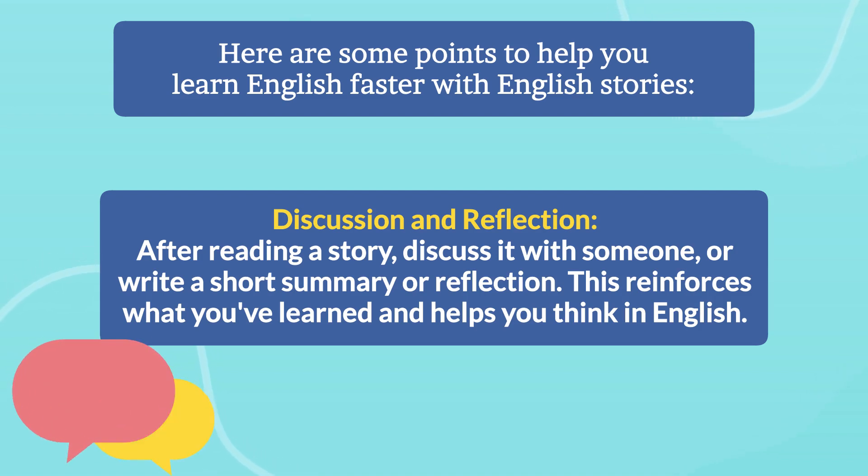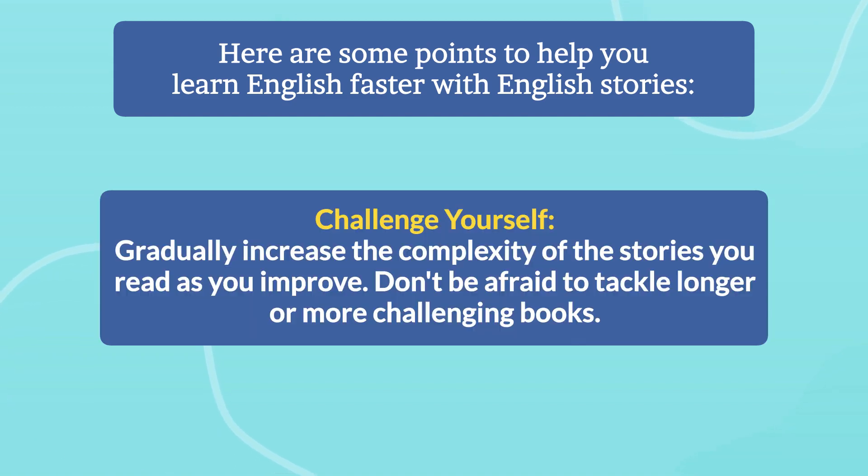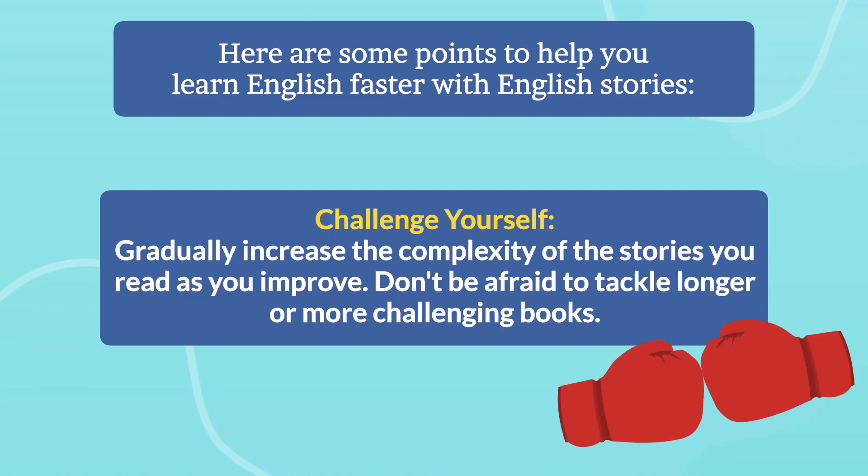Discussion and reflection — after reading a story, discuss it with someone or write a short summary or reflection. This reinforces what you've learned and helps you think in English. Challenge yourself — gradually increase the complexity of the stories you read as you improve. Don't be afraid to tackle longer or more challenging books.